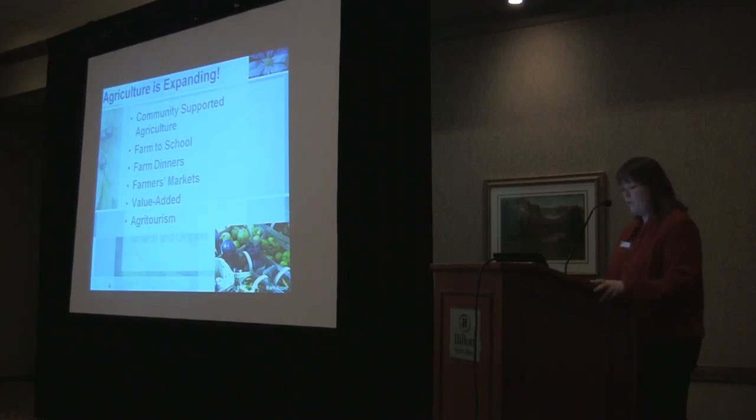Natural and organic — we've mentioned the growth in those niche segments as well. And renewable energy: our office works a lot with wind and solar energy and helping agricultural producers utilize those.